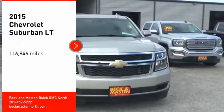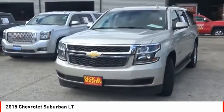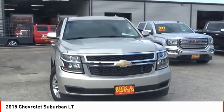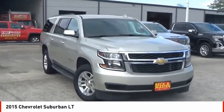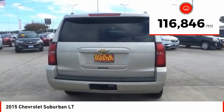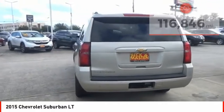Stop by and take a look at the 2015 Suburban. The Suburban excels at towing heavy trailers, hauling loads of people and gear, and enduring hard use and rugged terrain. This vehicle has less than 120,000 miles. Here are some of this vehicle's great options.